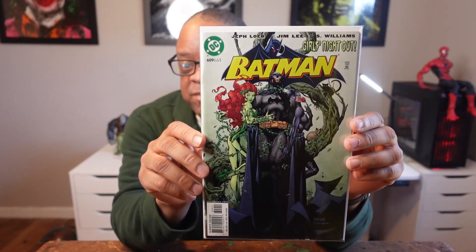The next comic is Batman 609 — really nice Jim Lee cover. This is the first appearance of Thomas Elliot, who was a childhood friend of Bruce Wayne. However, in issue 619, he's revealed to be Hush. The rumor on the Batman movie is that the Riddler character in the trailer may turn out to be Hush. So if you can get this book for like five or ten dollars, it goes for about $25 plus online on eBay. Batman 609 is first Thomas Elliot and 619 is first Hush — I think it's a good spec.